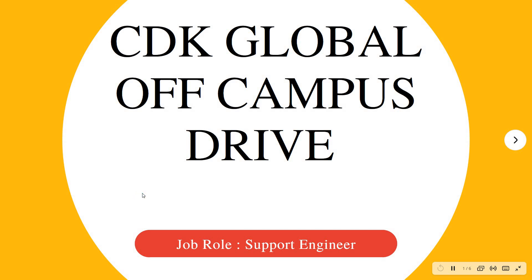Hello friends, welcome to Insight Learners. In this video we have a job update: CDK Global off-campus drive for freshers, and the job role for that is Support Engineer.